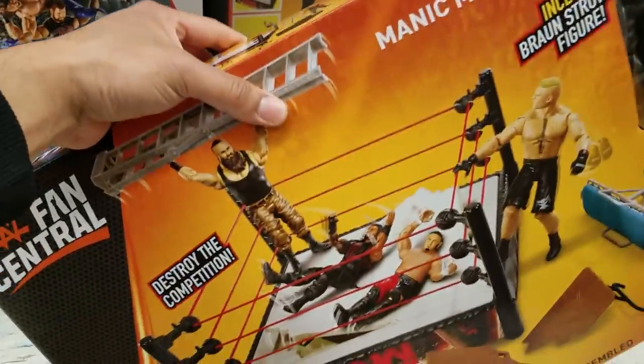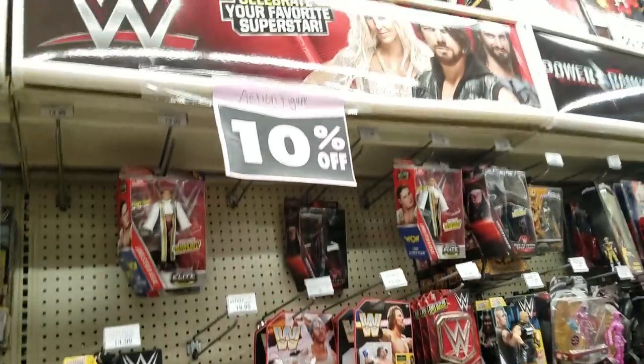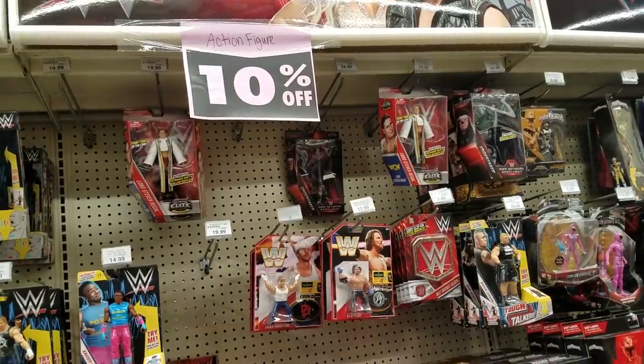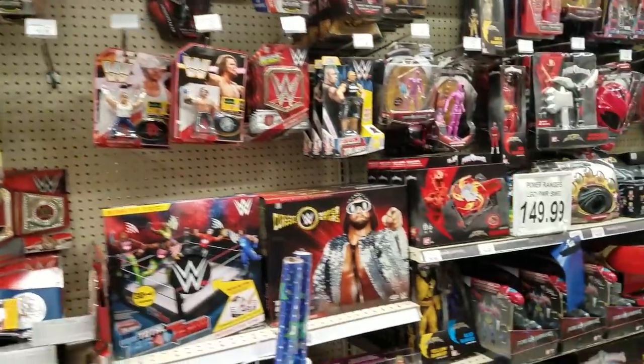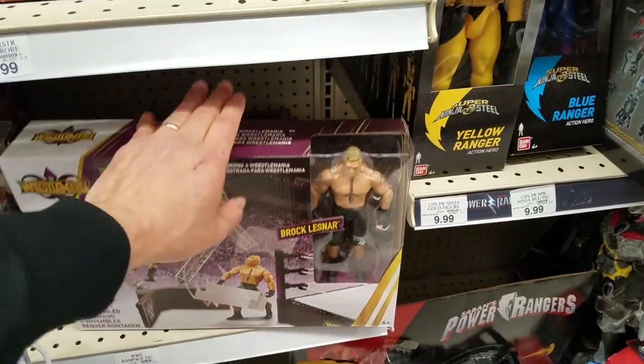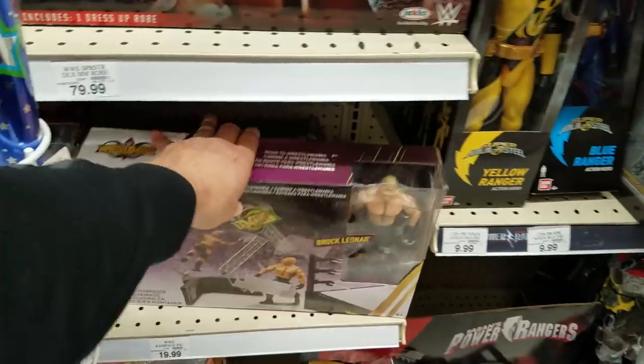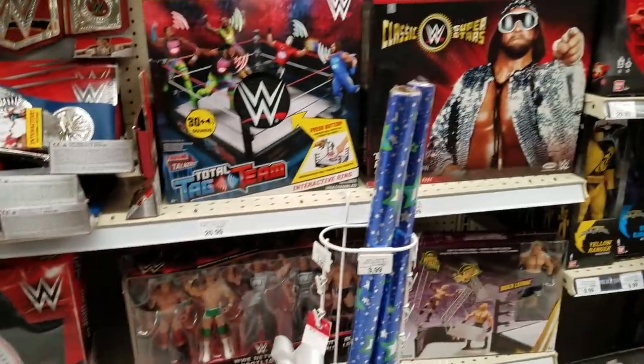They got four of them. I think what I might do - because as of right now they currently only have 10% off - is give it a couple of weeks. They'll most likely have 50% off on pretty much all of this. Apart from that, they also have this WrestleMania play set with the sign, and some other old stuff. Really nothing else.